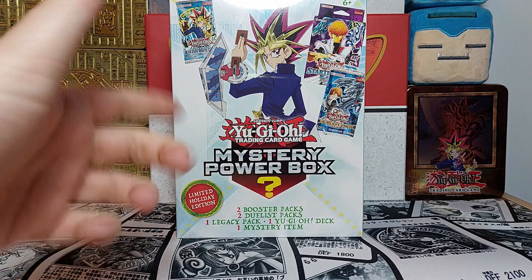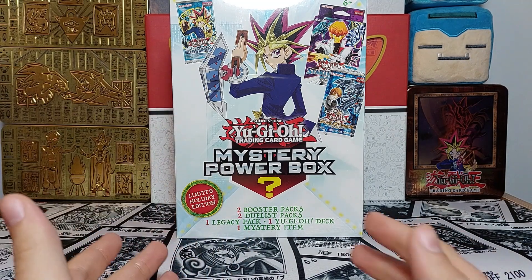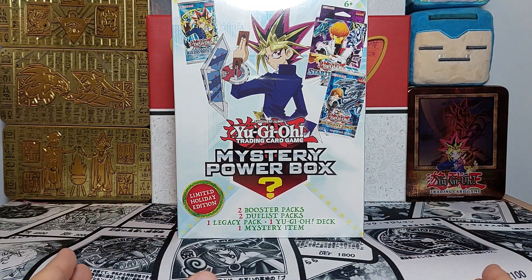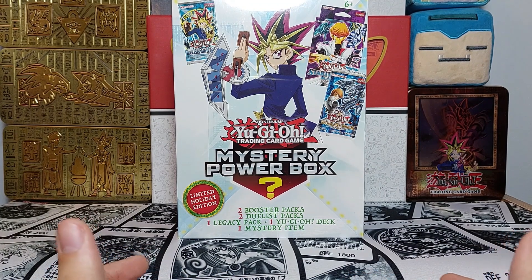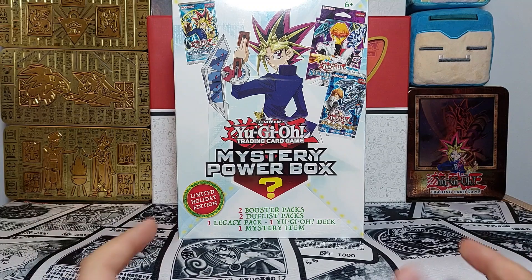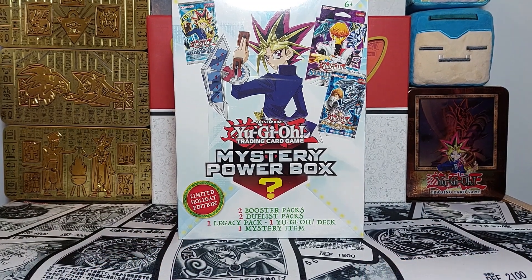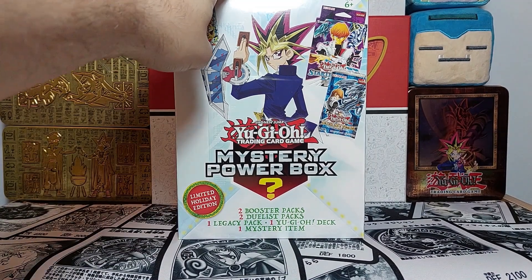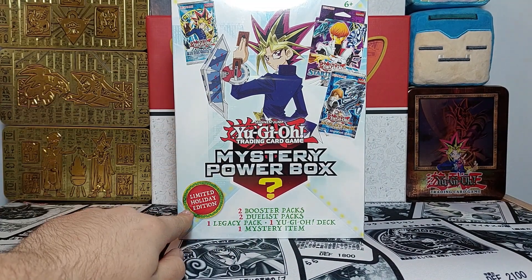Hey everyone, welcome back to the channel. My name is the 3D Card Frog and today I'll be your host. There will be a few announcements — I'll make them at the end of the video since a lot of people aren't really interested in announcements, but do stay tuned because there are quite a few interesting things. Anyways, continuing here — we have the Yu-Gi-Oh Mystery Power Box Holiday Edition.